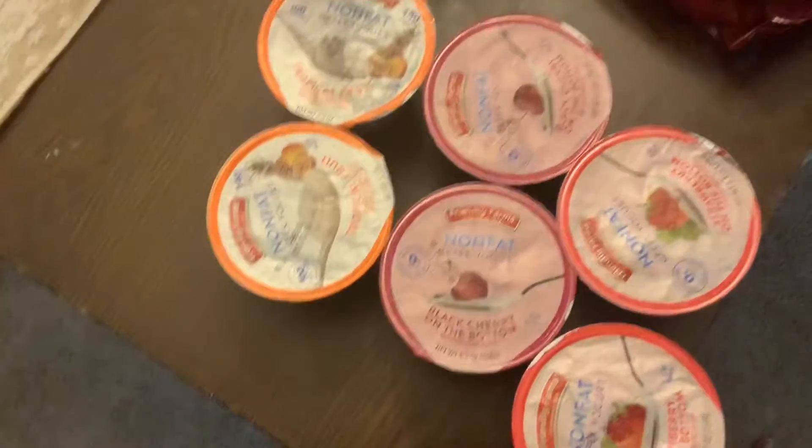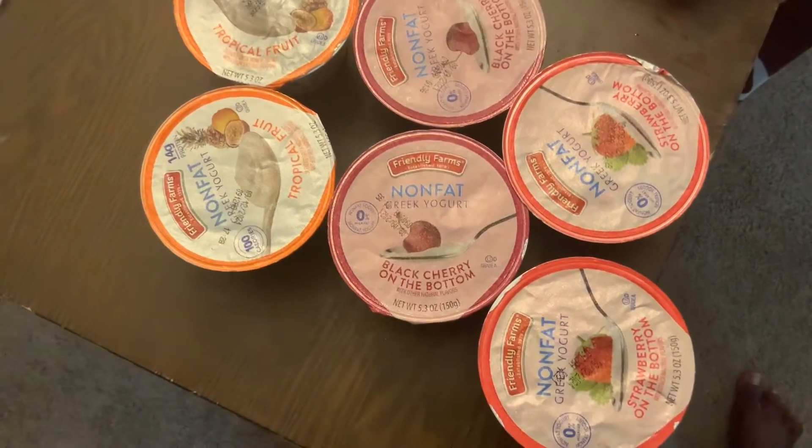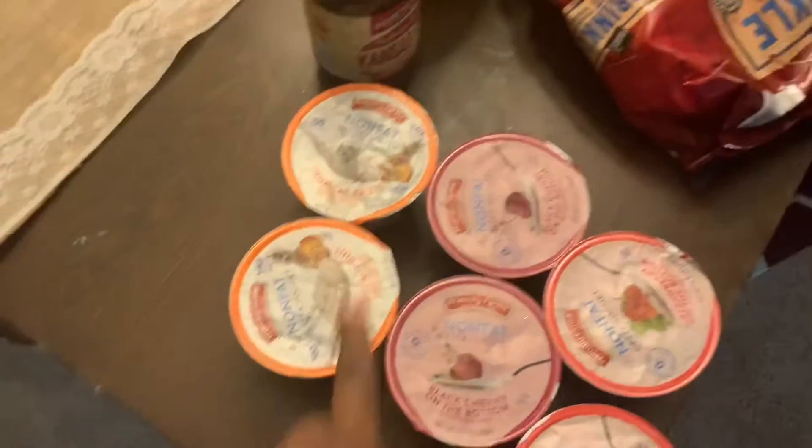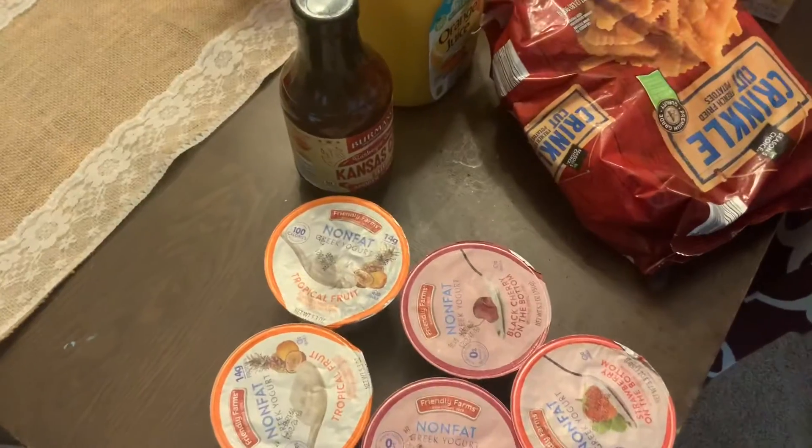And I got these six yogurts. I got two strawberries, two black cherry, and two tropical fruit. The tropical fruit is for my daughter — that's the kind that she likes.